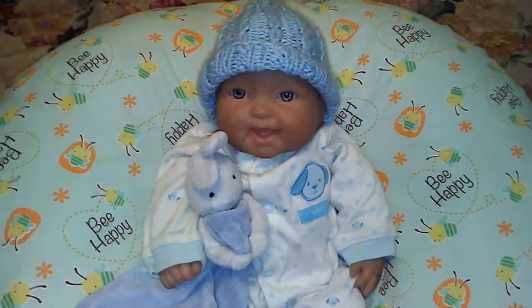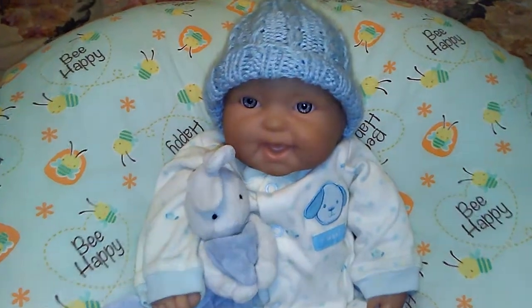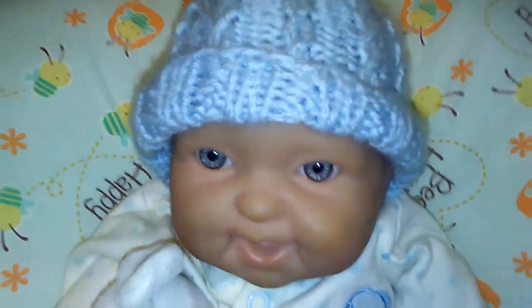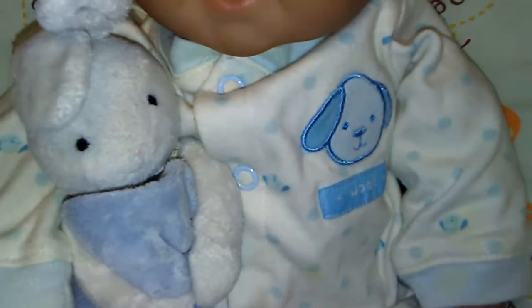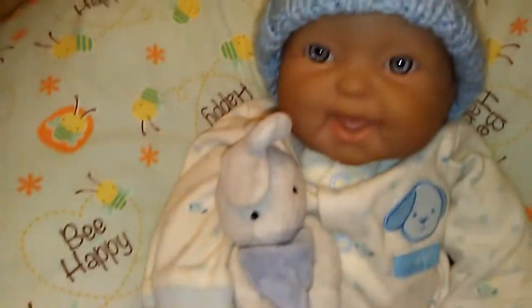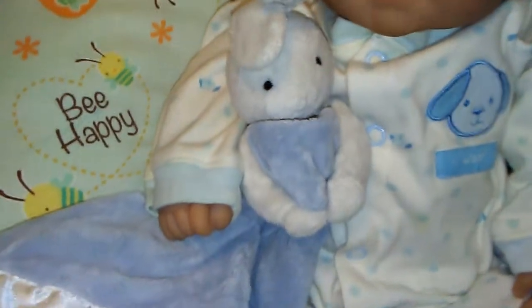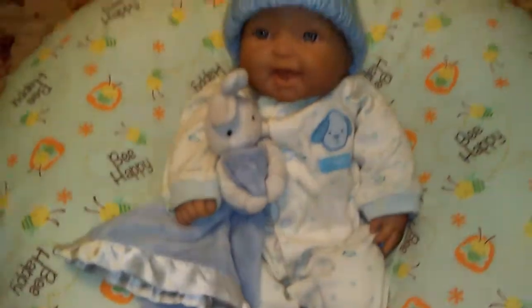Hey guys, this is Michelle and I wanted to show you this sweet little Behringer's Outfit of the Day. It's wearing this cute little knitted hat, baby blue, and this sweet little sleeper that says Woof. It's preemie size and it's got little puppies on the feet. So cute, and it's cuddling with this little bunny lovey and just looks absolutely adorable.